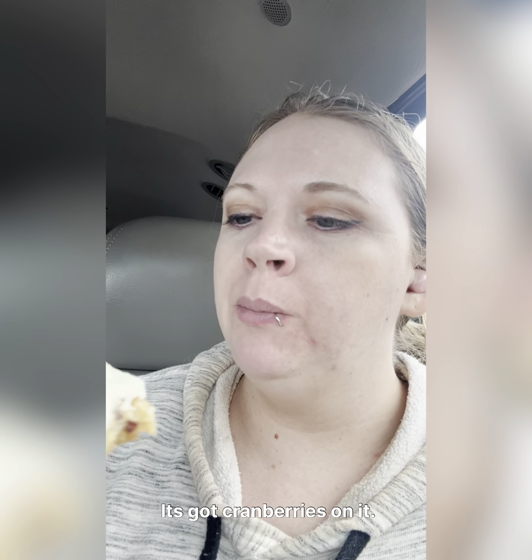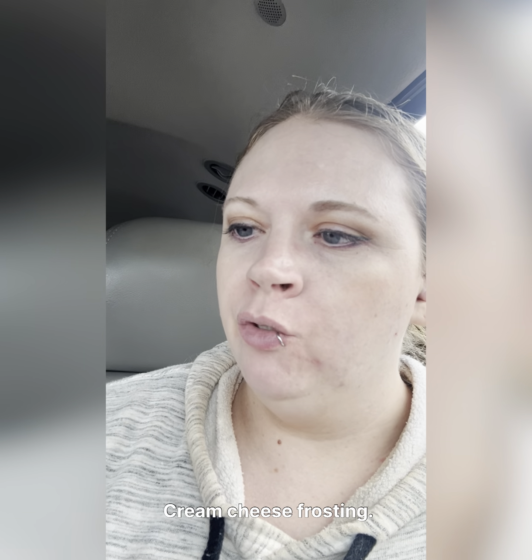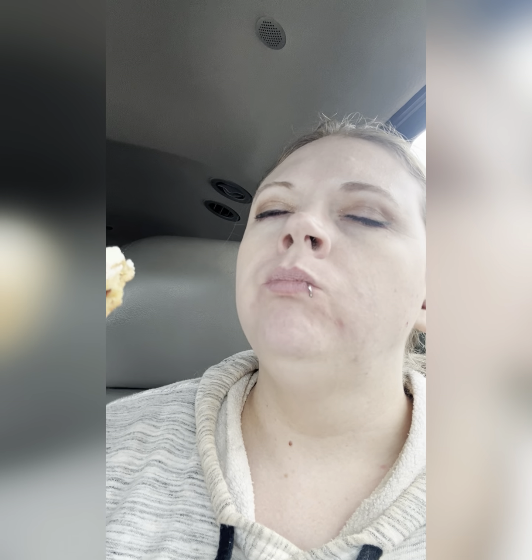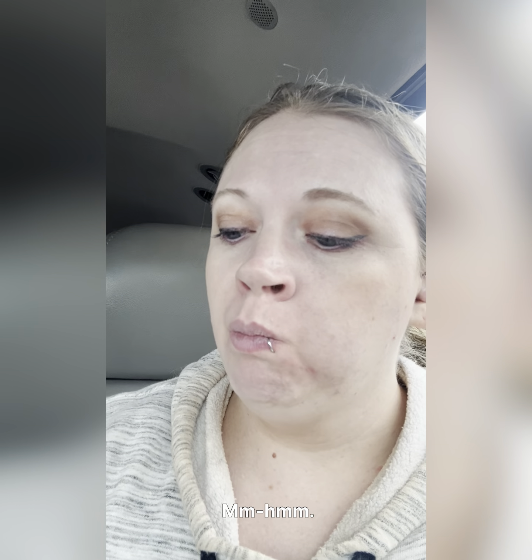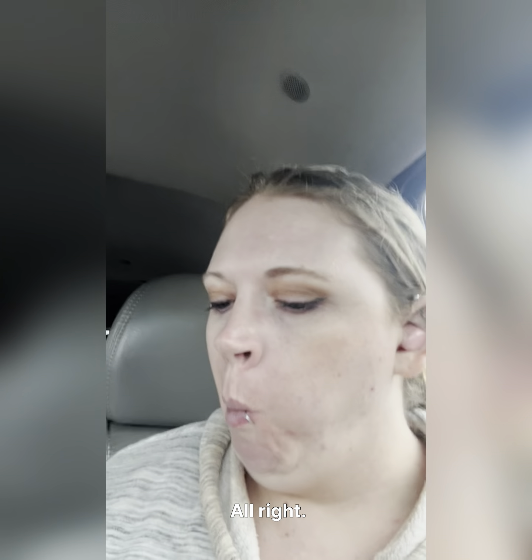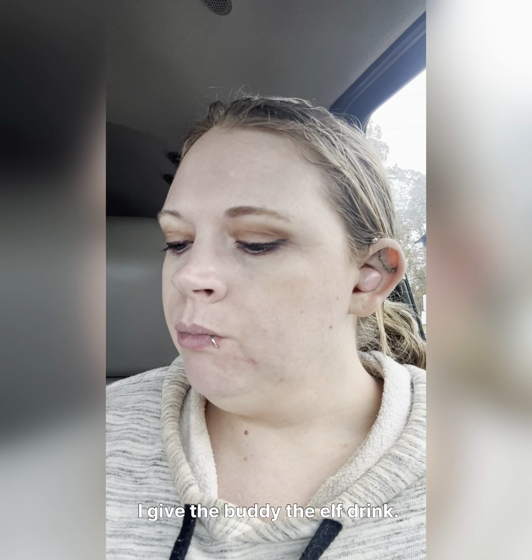This is good! It's got cranberries on it, cream cheese frosting, and there are some white chocolate chips inside. This is what my favorite holiday treat is — it's official. So overall review time.